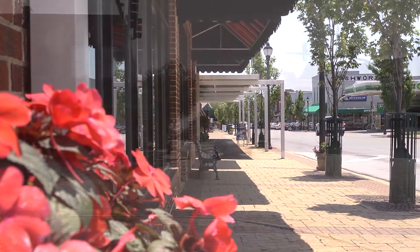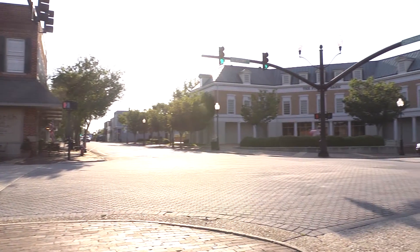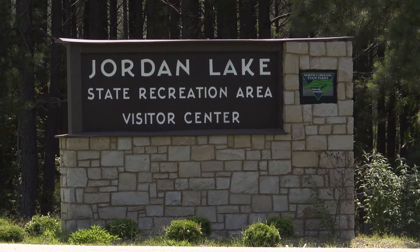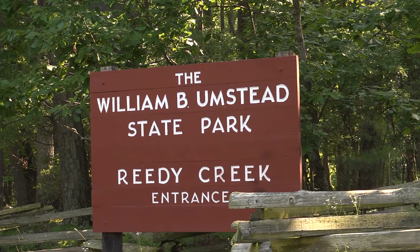Located in prestigious Cary, North Carolina, Weldon Ridge has convenient access to upscale shopping, golf, and nearby parks such as Jordan Lake State Recreation Area and William B. Umstead State Park.